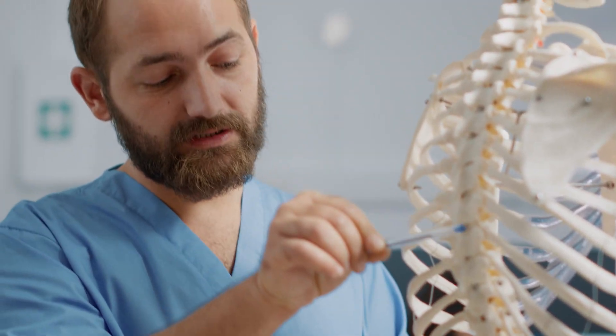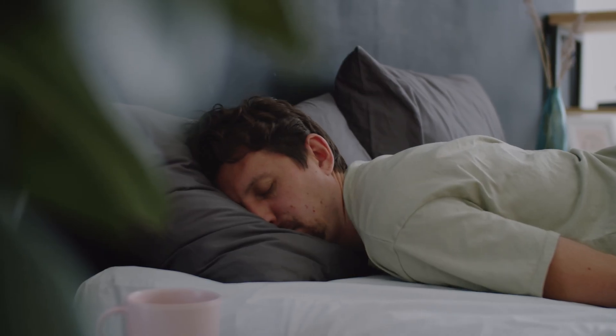The worst position for scoliosis patients to sleep in is stomach sleeping or twisted, where they're kind of halfway on their stomach and halfway on their side. These positions are the worst because they put the most strain on your spine — this is true also for patients without scoliosis. These positions don't support the natural spinal curvatures and normally require a lot of twisting in either the neck or the low back, causing abnormal spinal tension. Even if you're laying face down and just turn your neck, that tension extends all the way down to the lumbar spine.